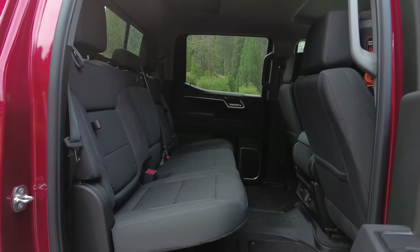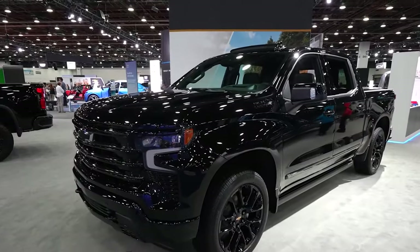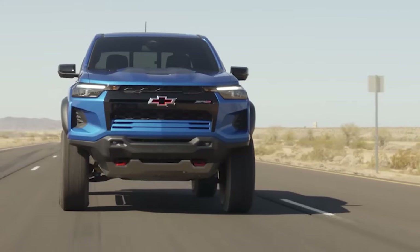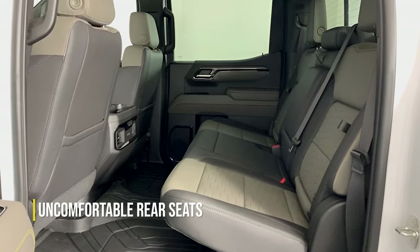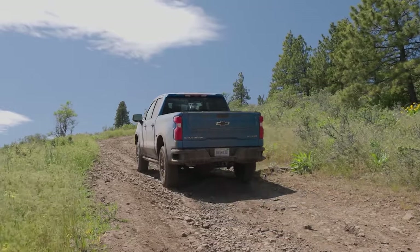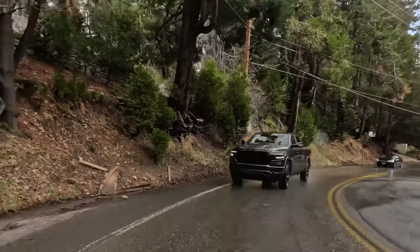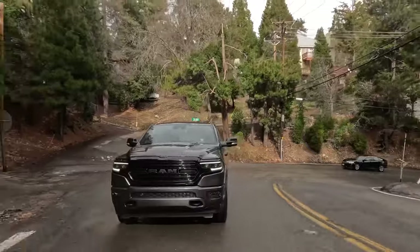The crew cab variant provides plenty of second row leg room, making things much better. Three adults can fit in there very readily, although they won't appreciate lengthy journeys very much. Regarding comfort and side support, the back seats could use some improvement, and it feels a little awkward to sit in. When you consider the restrictions associated with the rear suspension setup, it becomes clear that the Silverado cannot be considered a family hauler, in contrast to the Ram 1500, which feels significantly more comfortable in every way.